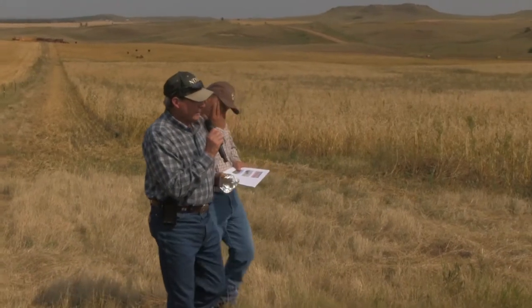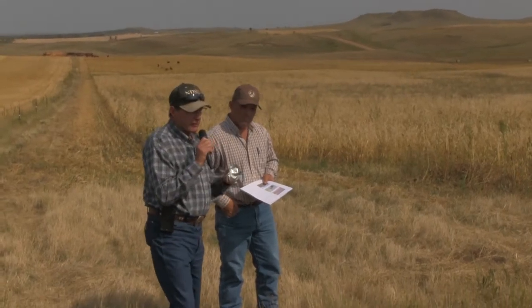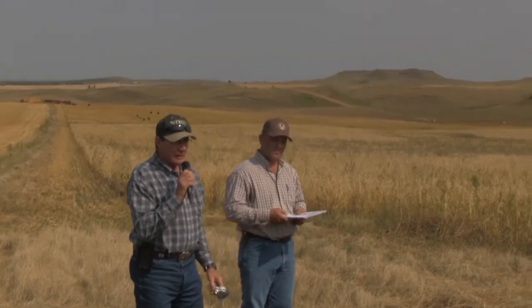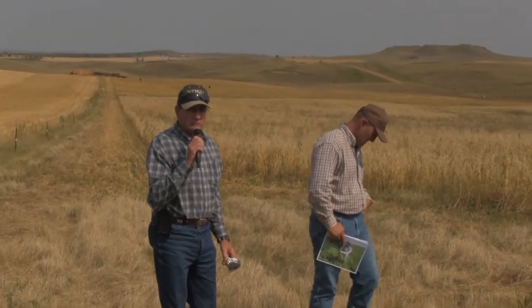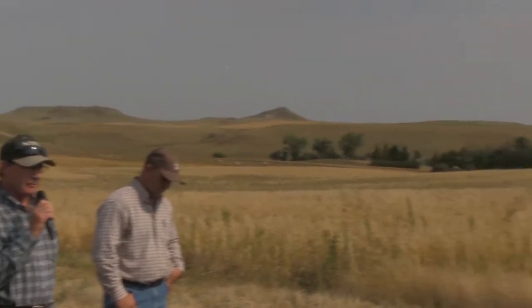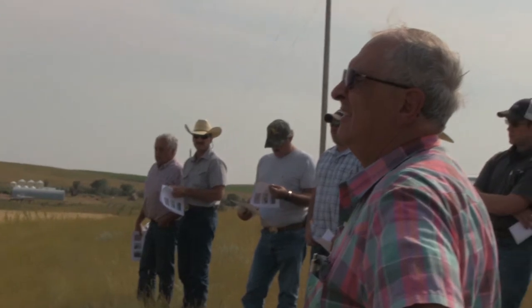We're on Derrick Ducart's farm. Derrick is a third generation farmer. His farmstead is about a mile over the hill over here. He's been working with us on the SAR project. He's on the Research Center's advisory board, and so we get some really good feedback from him. He's been working with cover crops and different things on his farm, and he's going to share with us the things that he's learned. So I'll turn it over to Derrick.